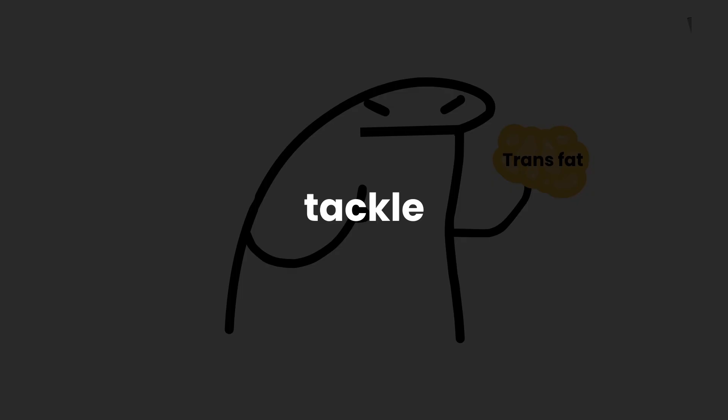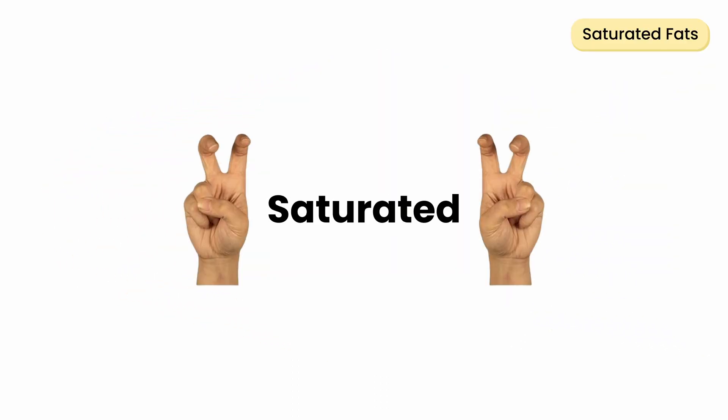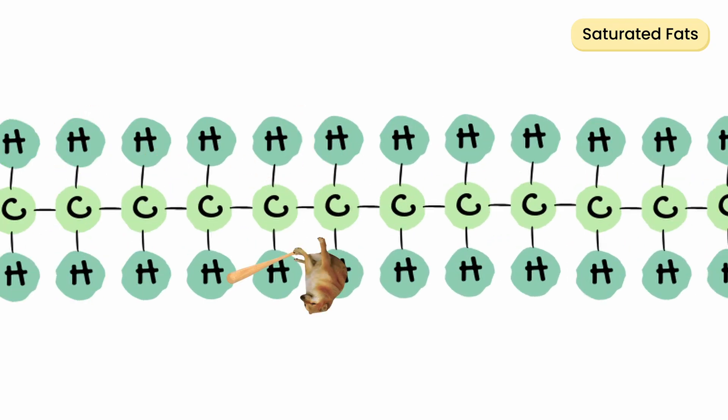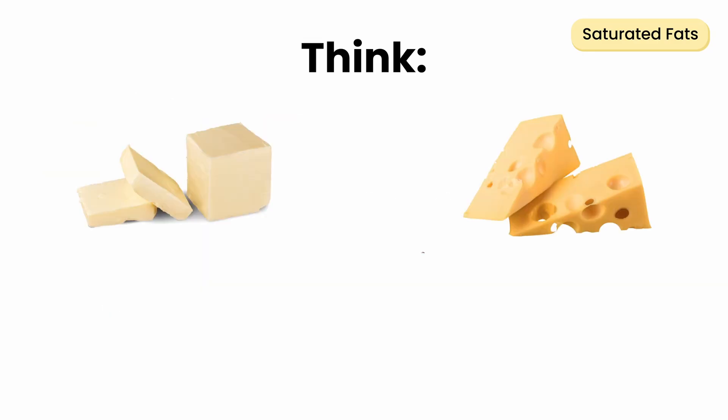and burn. Fats are mainly of two types: saturated and unsaturated, plus a third artificial type, trans fat, that we'll tackle at the end. Let's start with saturated fats. They're called saturated because their fat chains are completely filled with hydrogen — no bends, just straight links. That tight, orderly structure makes them stiff and solid at room temperature. Think butter, cheese, and bacon.